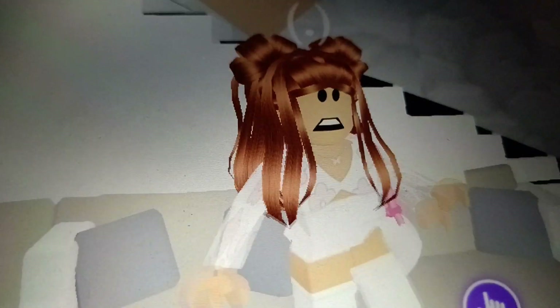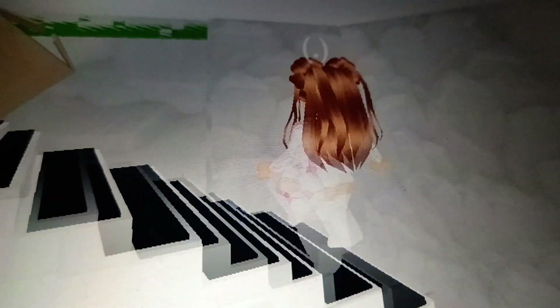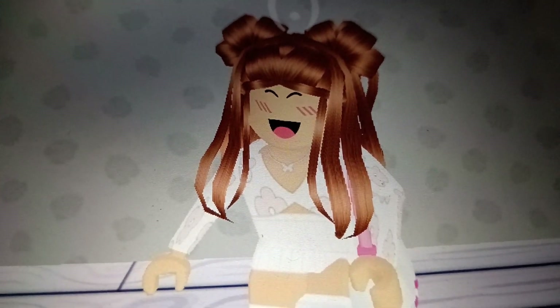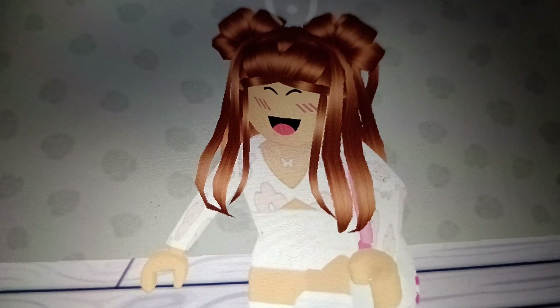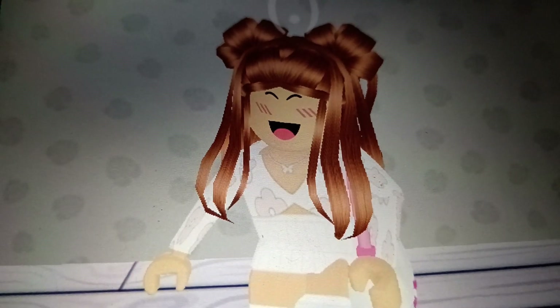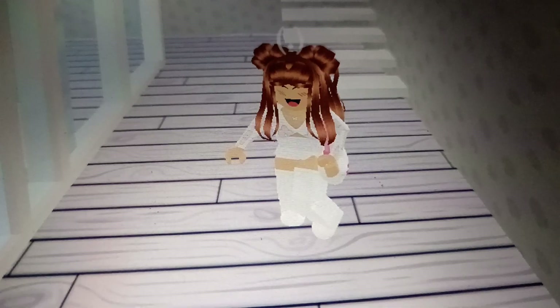I am absolutely gobsmacked right now. I need to go upstairs and warn the girls — I don't know what they're doing or where they are. Before the video continues, I just need to mention something: if I ever lock you out of the house it is because I am recording. I'm so sorry if you are a fan wanting to explore the house — if we end up in the same server you can do that another time.